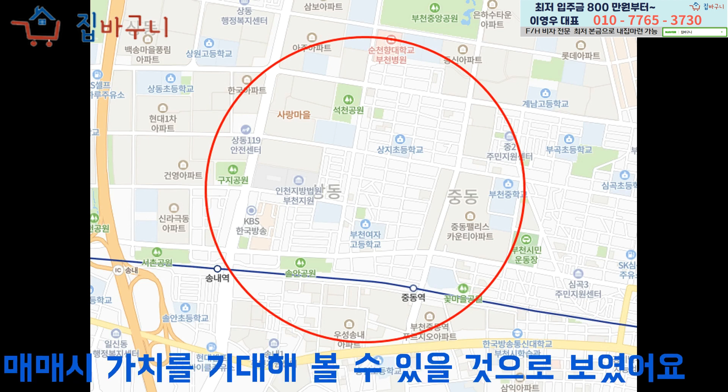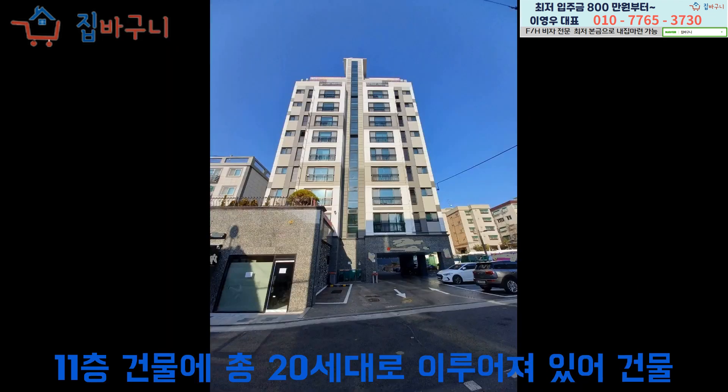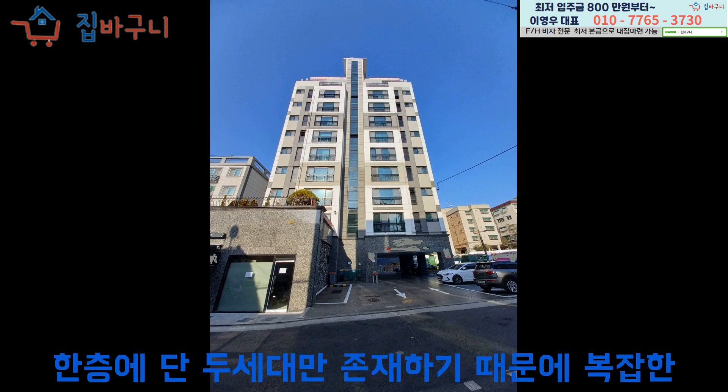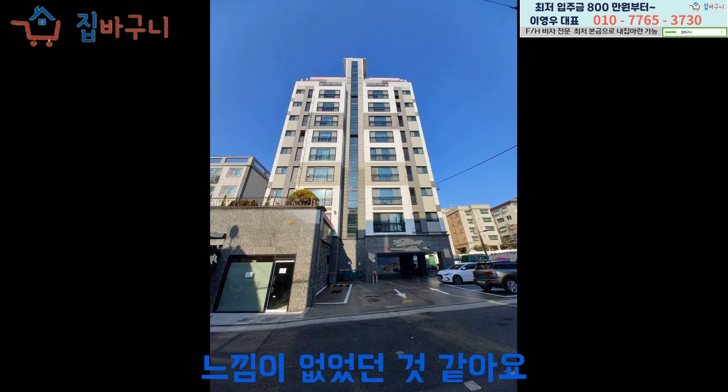11층 건물에 총 20세대로 이루어져 있어 건물 규모와는 다르게 여유로움이 느껴지는 곳이었어요. 한 층에 단 두 세대만 존재하기 때문에 복잡한 느낌이 없었던 것 같아요.